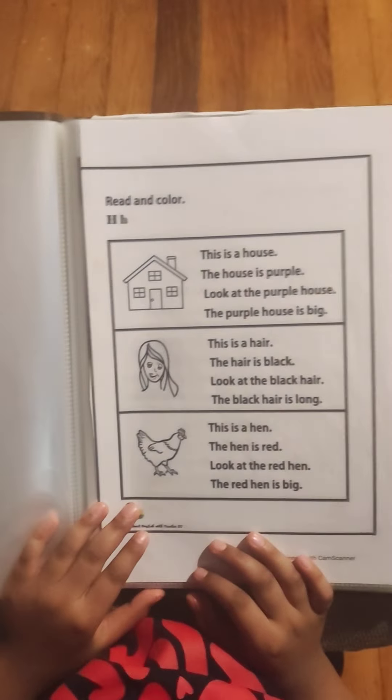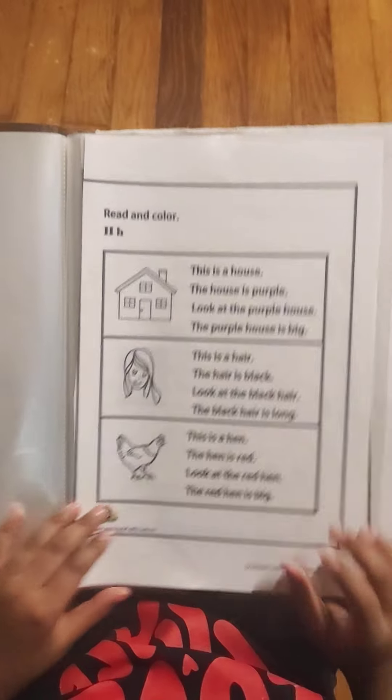This is a hand. The hand is red. Look at the red hand. The red hand is big.